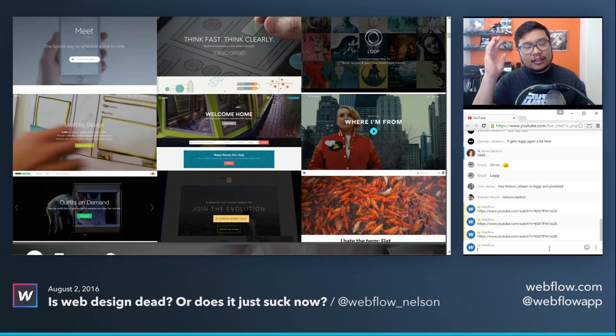This week's topic is: is web design dead, or does it just suck now?